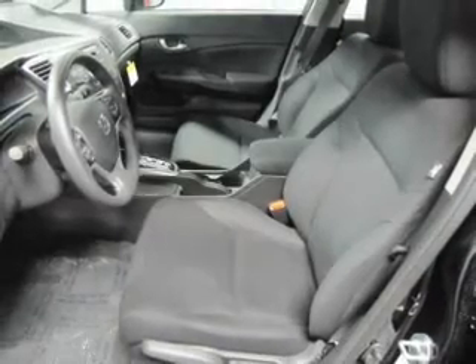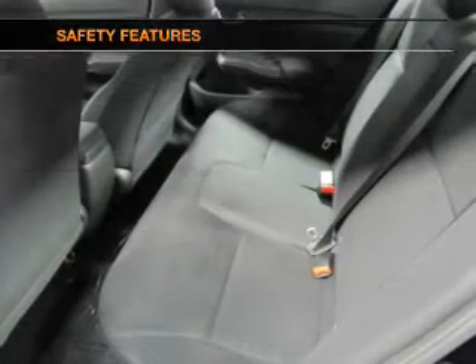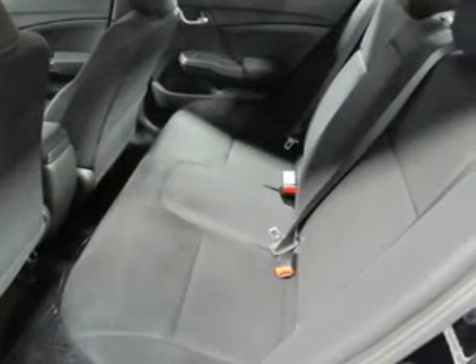The anti-lock braking system will help deliver you safely to your destination. If safety is a high priority, rest assured knowing these top safety components are included: stability control and low tire pressure warning.